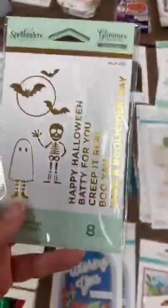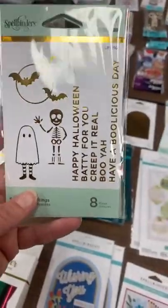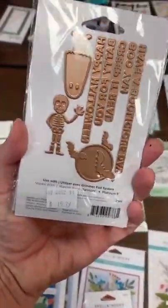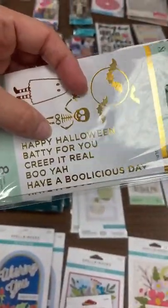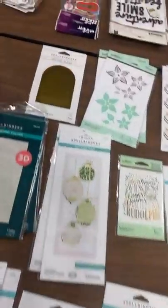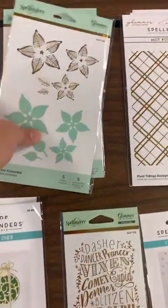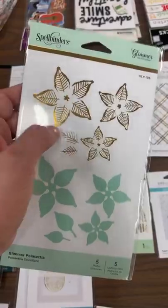Here's another one for my glimmer girls — I'm slowly building up our glimmer selection and it's been going really well, so thank you guys. This is a fun one called Spooky Greetings. This is all for the glimmer system — there are no regular stamps or dies in this one. You've got cute little characters and sentiments: Happy Halloween, Batty For You, Creep It Real, Boo-ya, and Have a Boo-licious Day.